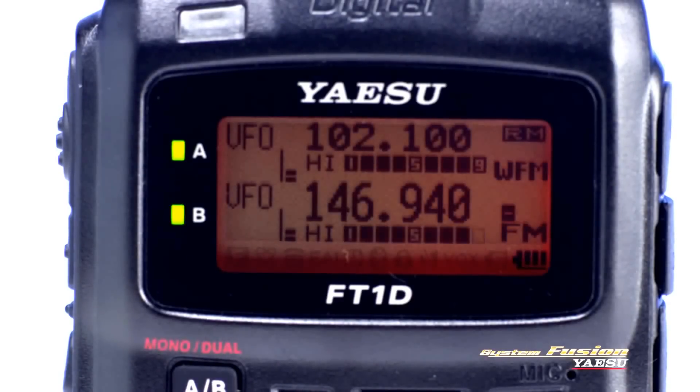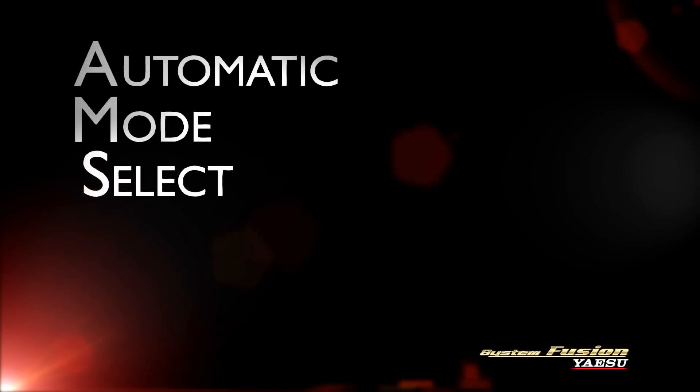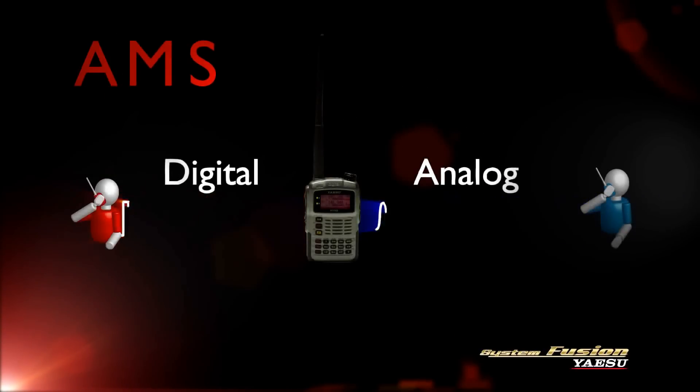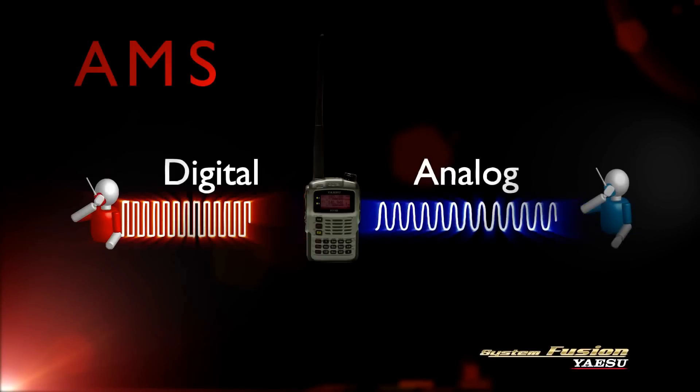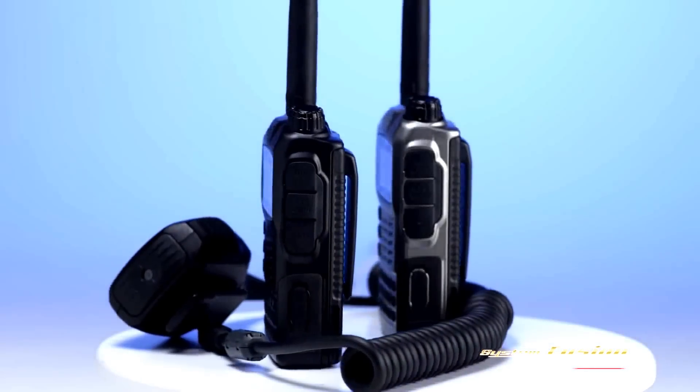Two independent receivers provide wide band receive coverage and dual monitoring capabilities, including AM and FM broadcast stations. Automatic Mode Selection, AMS, makes switching between three digital modes and traditional analog FM effortless.